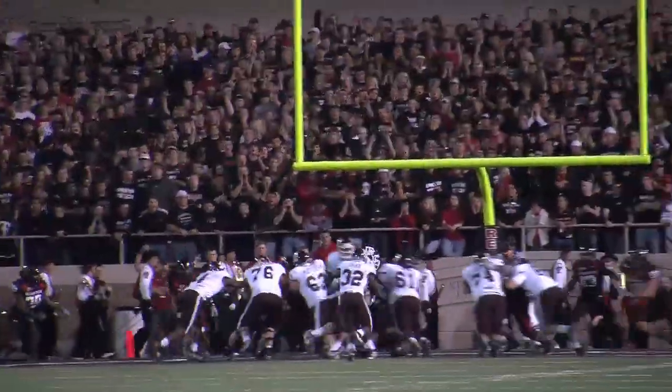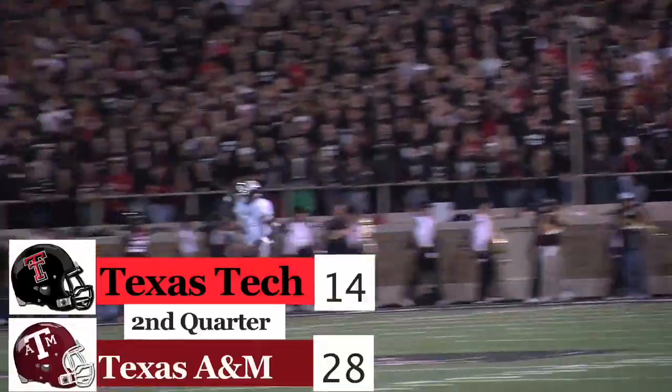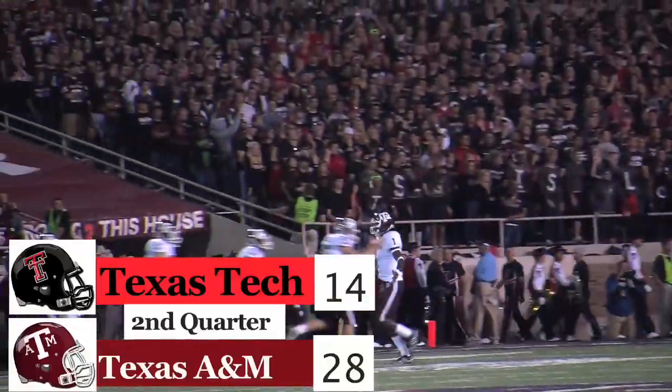A&M offense continues to roll, another successful drive capped by Cyrus Gray — one-yard touchdown run. Aggies 28-14 over the Red Raiders.